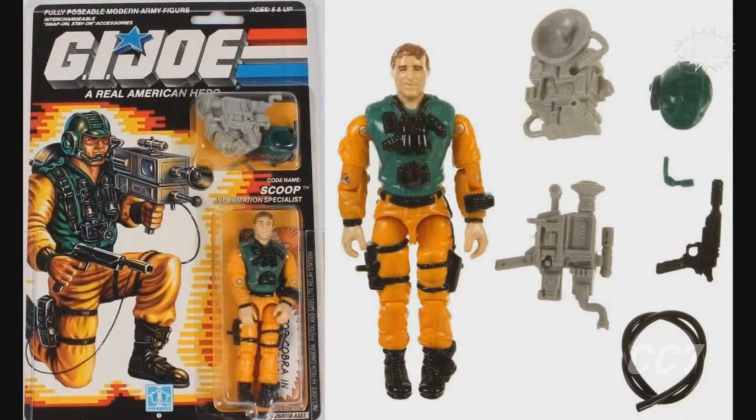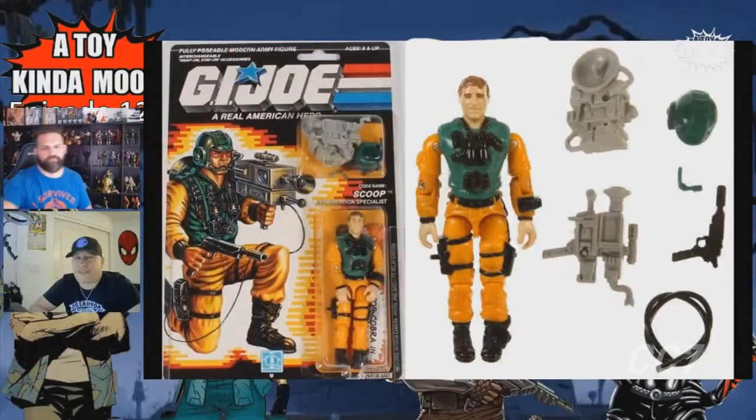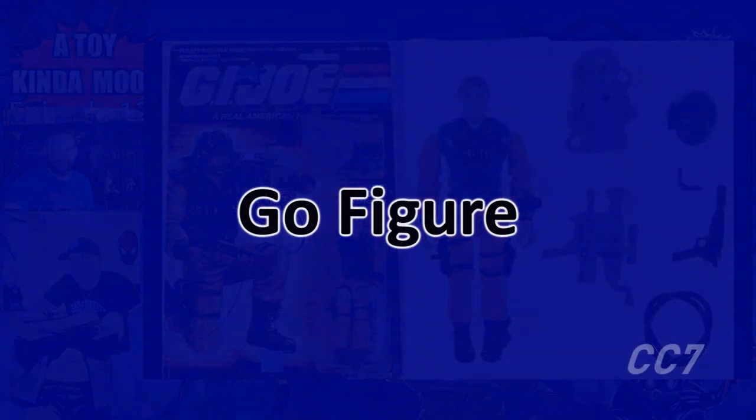Will they ever make an Agent Faces or Scoop Unclassified? Do you think there's a chance — I know the whole 'never say never,' but realistically? I would say if this line lasts, maybe in three or more years, maybe. We've got so many awesome characters to keep going. I wouldn't go this deep for a long time, to be honest with you.